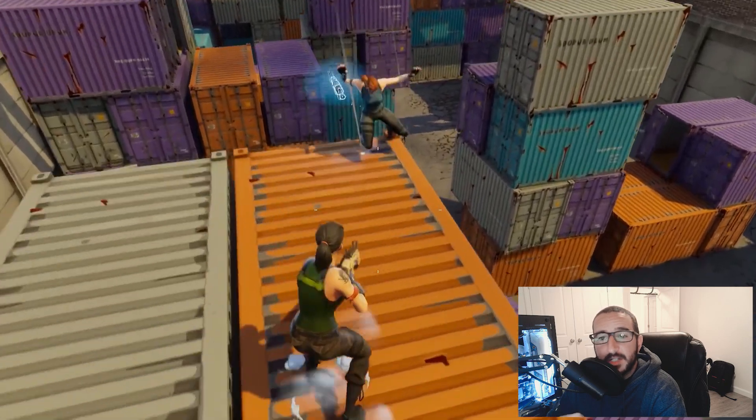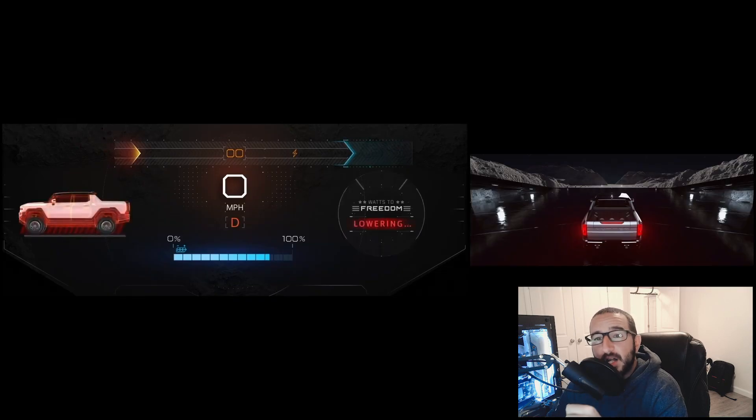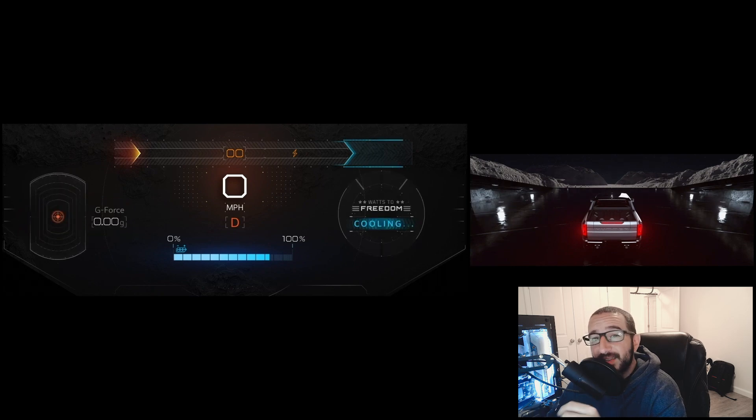You might be thinking: I don't really care about video games — what does this have to do with the Hummer EV? Well, because the Hummer EV is utilizing Unreal Engine, we're provided with a much more immersive, graphically intense 3D visual experience in comparison to anything else on the market. There's nothing that even comes close.